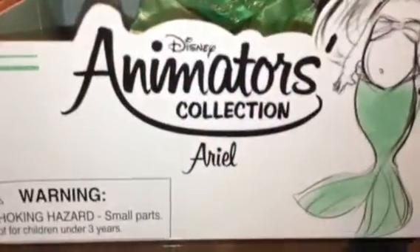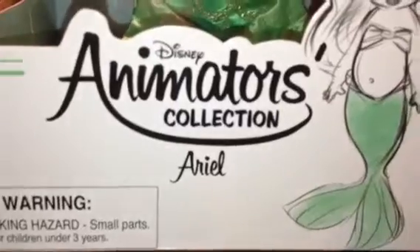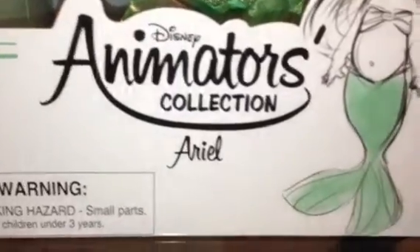Hey everyone, it's LadyKaka111, and today I got the Disney Store Disney Princess Animator Collection Ariel Doll. And she is so adorable, I am so glad I got her.